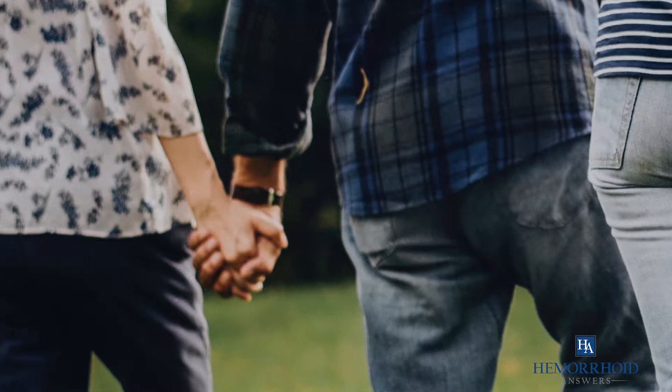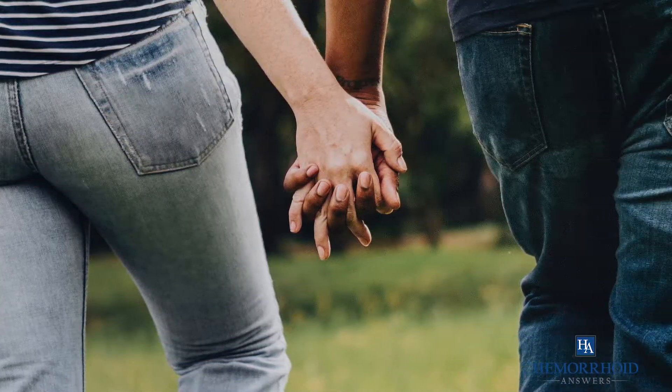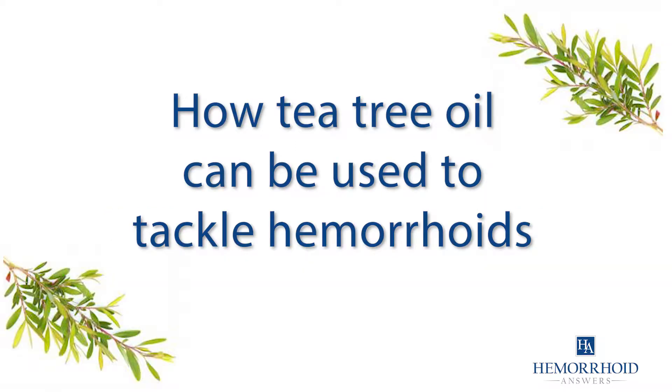Can tea tree oil help heal your hemorrhoids? More and more hemorrhoid sufferers are turning to natural ingredients to address their condition. In this video, we will discuss how tea tree oil can be used to tackle hemorrhoids and their painful, irritating symptoms.